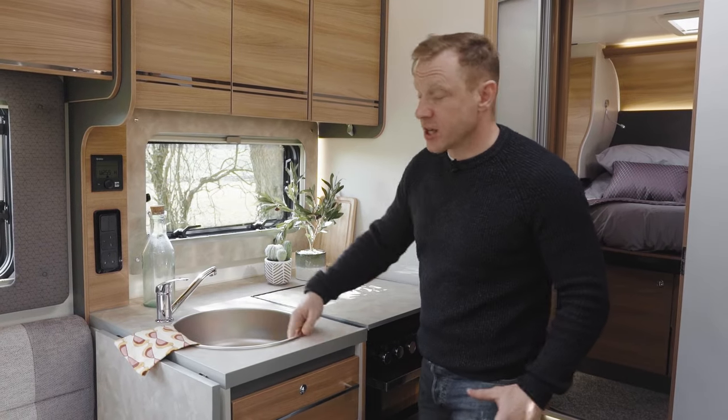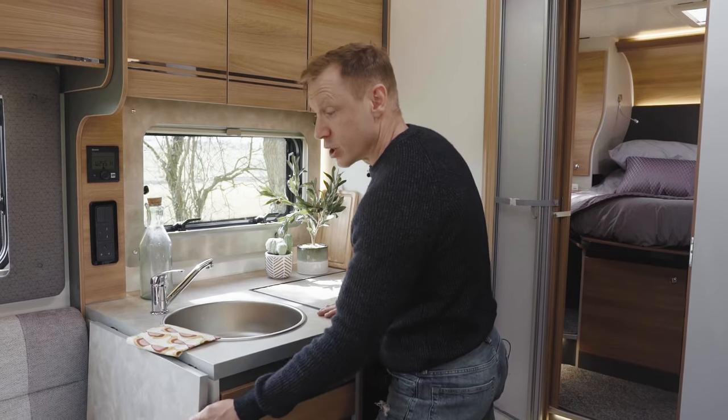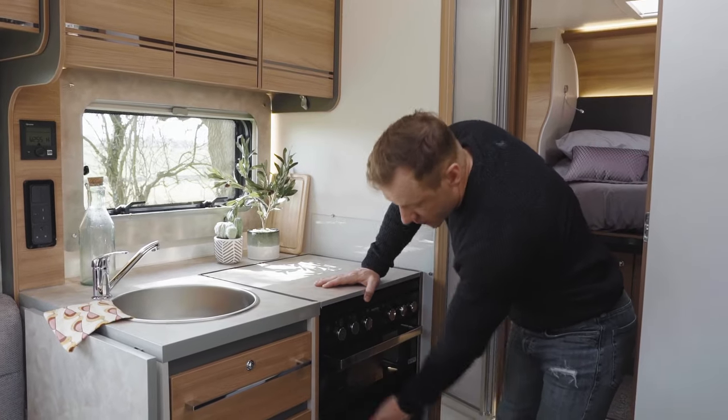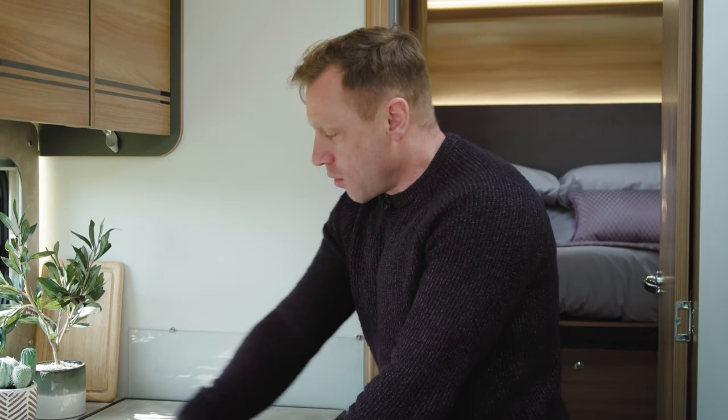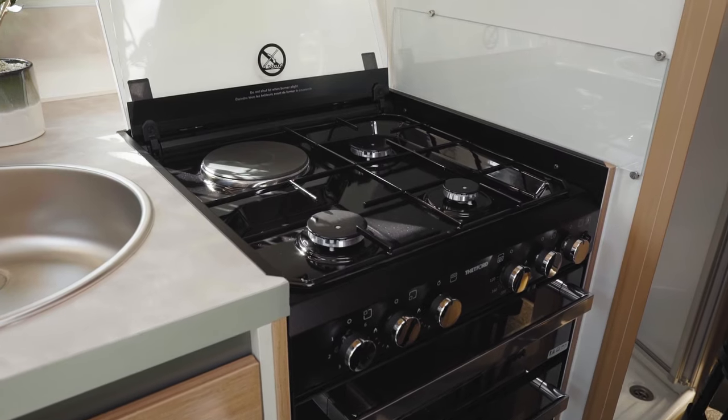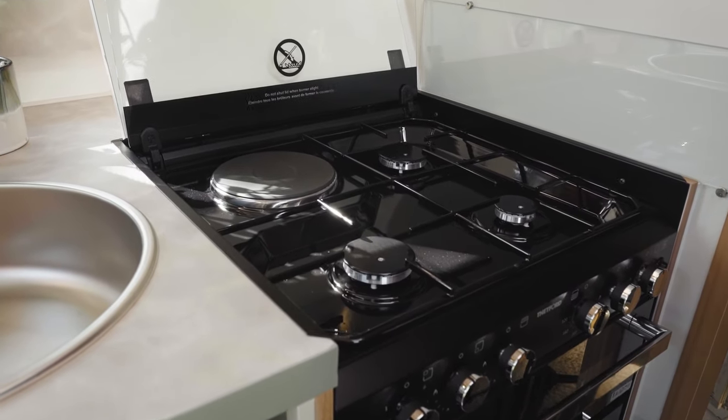One of my favourite things about travelling and camping in my motorhome is that I can take more food and cook what I want, when I want. The kitchen here is very much set up in the British style: there's a nice big sink, which you can actually increase in size by flicking it up. There's a separate grill and oven — the oven is big enough to actually cook a Sunday roast in. On top of the cooker is a decent-sized work surface so you can prep all your food.